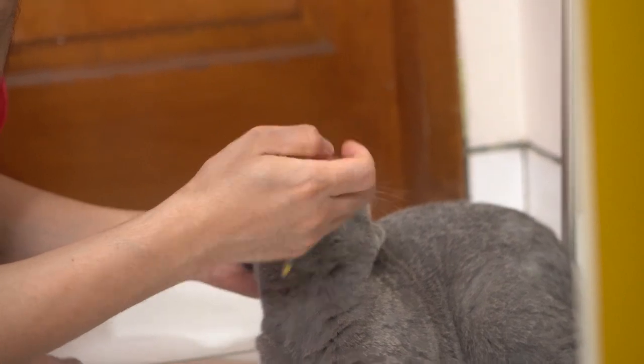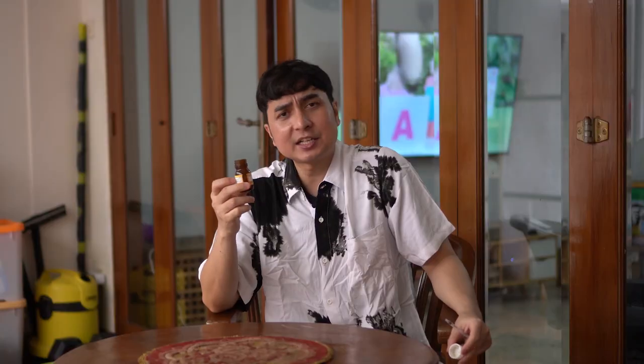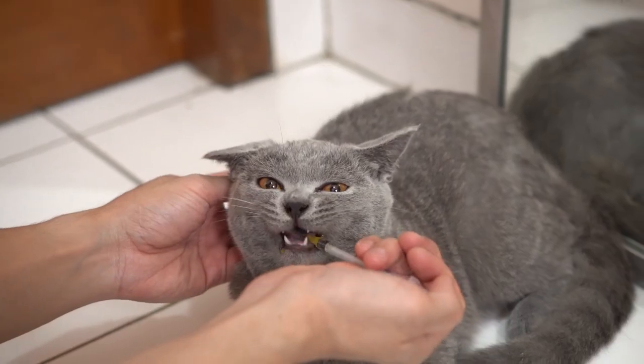Kalau dulu gue ngasih ke si Elena Bengal, dia gak suka. Jadi kayak ngelepeh gitu loh, kayak ngebrontak. Nah cuman gue udah ngasih ke si Kiko itu sekitar 3 harian. Nah 3 hari ini si Kiko cuman langsung nelan aja.